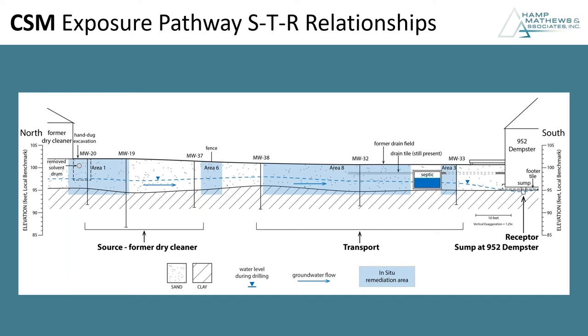This STR — source-transport-receptor — linkage is a key focus. This graphic exemplifies that. To the left you see the former dry cleaner and what I'll call the source — including a solvent drum we discovered through CSM refinement. We've got this gross putative source at the former dry cleaner, then a transport mechanism of bulk-advective groundwater flow, and then our receptor being potentially exposed by water and vapor intrusion through their basement sump. The point of this slide is to emphasize this focus on source-transport-receptor relationships and set the stage for some later graphics.